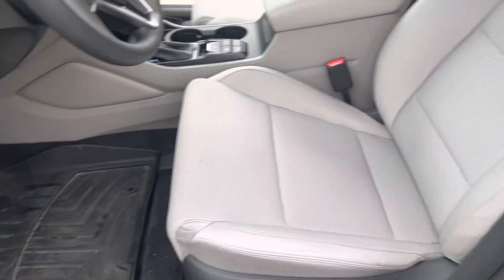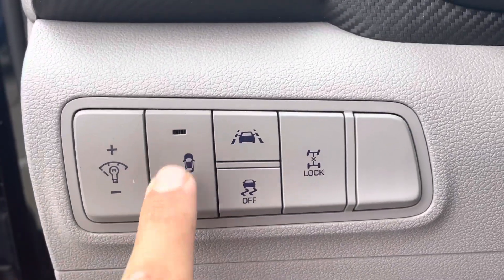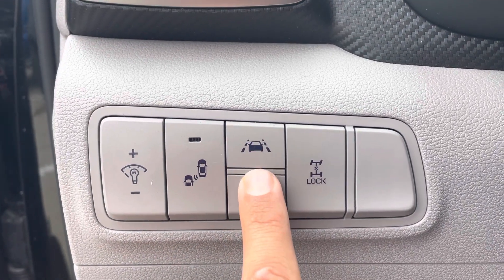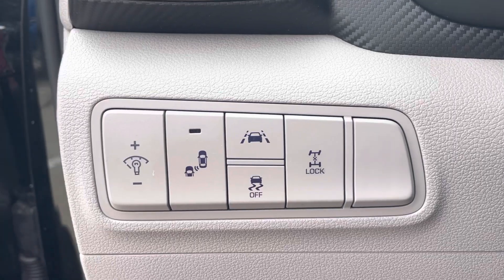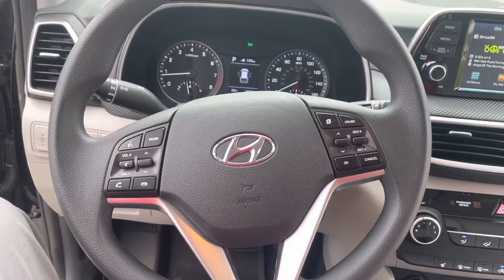Go ahead and hop in here. To the left of the steering wheel you've got this panel — this is how you engage and disengage your blind spot monitors, your all-wheel drive lock, traction control, and your lane departure warning. If you drift into another lane without using your turn signal, it will notify you.